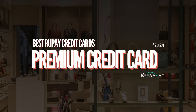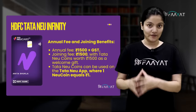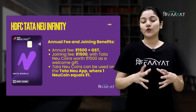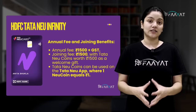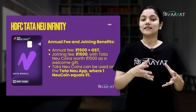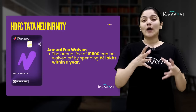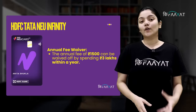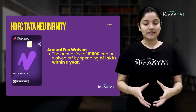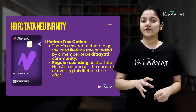First of all, let's look at premium cards. The first recommendation in this category will be HDFC Tata Neo Infinity. This card's annual fees is Rs. 1500 plus GST. With the joining fees of Rs. 1500, you get 1500 Tata Neo coins. One Neo coin is equal to one rupee on the Tata Neo app. Also, the annual fees of Rs. 1500 can be waived off if you meet the spend requirement.